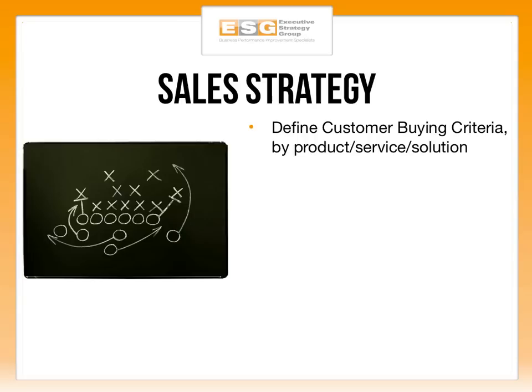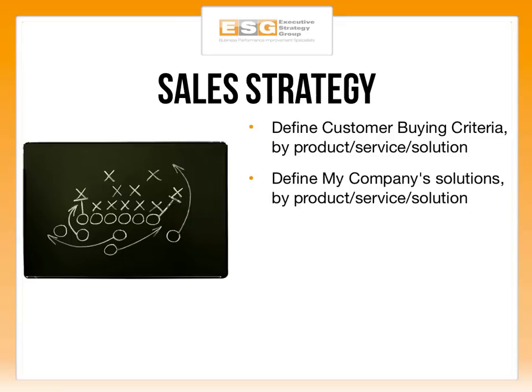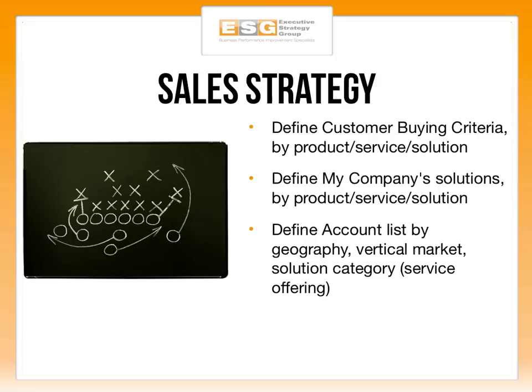Next we get into sales strategy. Define customer buying criteria by product, service, or solution — understand what criteria prospects need in order to buy what you offer. Whether it's technology or consulting, identify the pain points your prospects have that make them a likely candidate for your product or service. Then define your company solutions by product, service, and solution. If we understand their buying criteria, we can map our value to their care-abouts. We define our solutions after we've defined their need — otherwise you're just creating a product and hoping someone buys it. Understand pain points first, then articulate how your products and services address them.